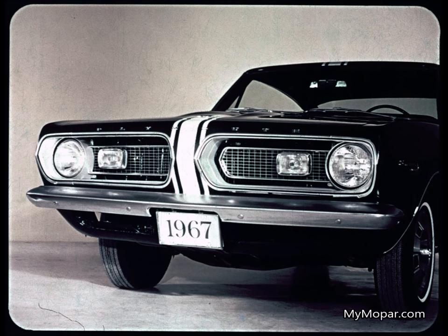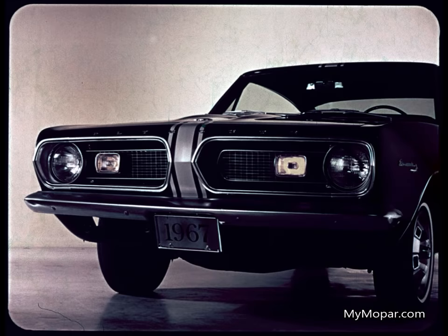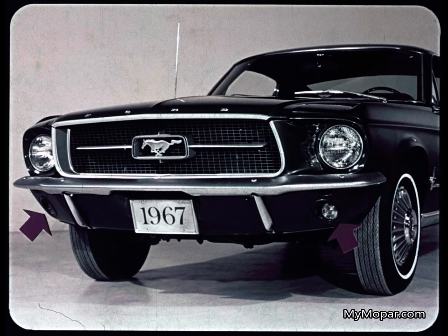Barracuda's headlights and amber rally lights are integrated with the grille symmetrically. The rally lights also do extra duty as parking and turn signal indicators, and the rally lights stay on when the headlights are on — we loved them before, we'll love them again. Mustang's park and turn lights are unprotected under the bumper, headlights are outside the grille.